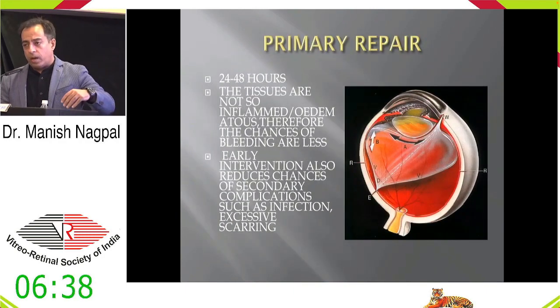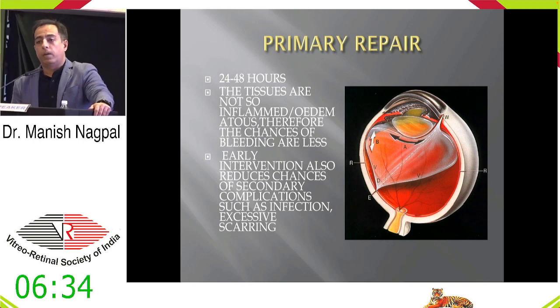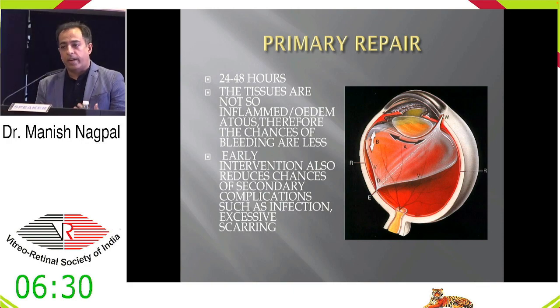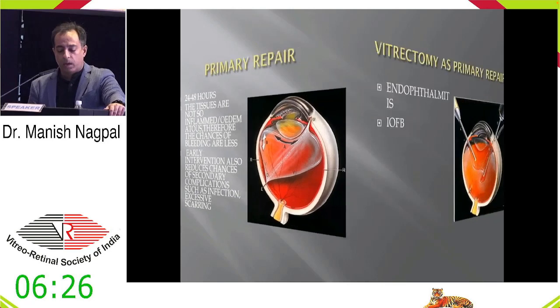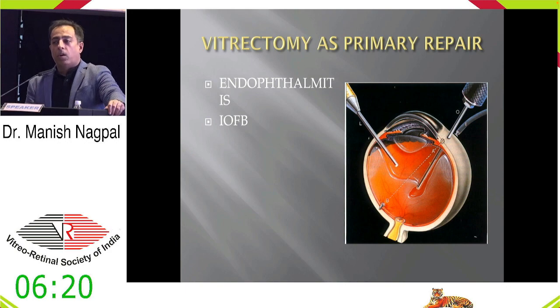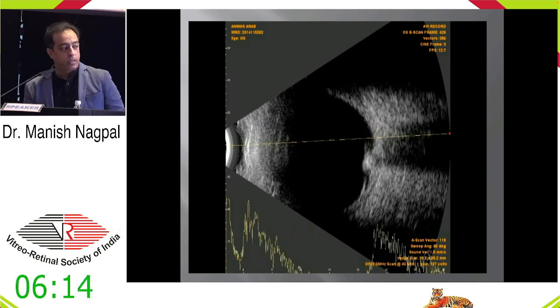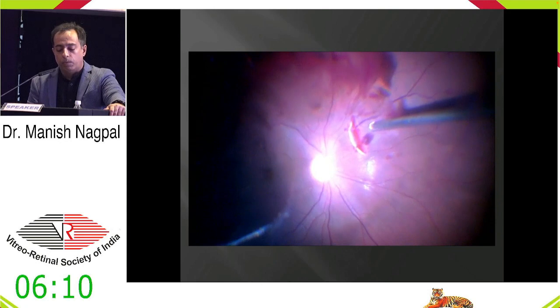This is usually done within 24 to 48 hours so that the edema and the repercussions of immediate trauma don't set in. Before that you need to go and repair so that infection doesn't come in. Vitrectomy as a primary repair is taken in specific situations if there is a foreign body or endophthalmitis. Otherwise, that is usually done as a secondary repair. If you suspect a foreign body, you need to go in and remove the foreign body.